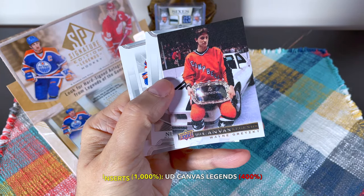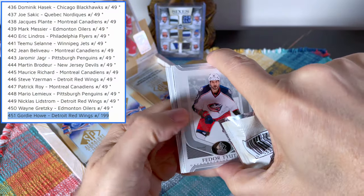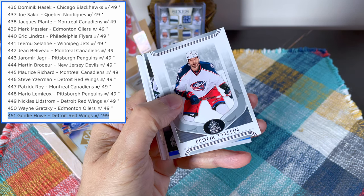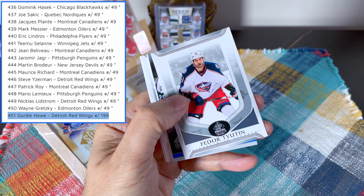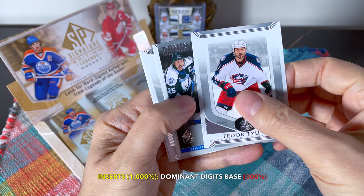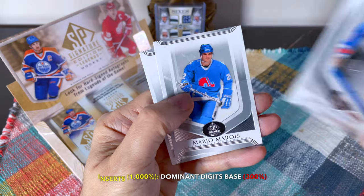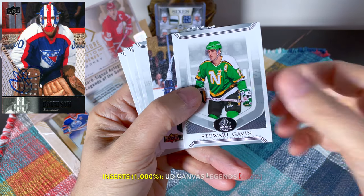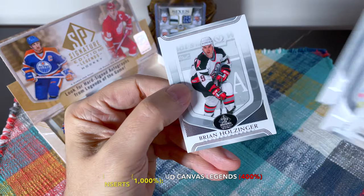This beautiful all-star gear is just beautiful - what a beautiful wing. This to me is one of the nicest cards in the entire set. So if you're wondering who the numbered-to-49 case hit and product hit future watch autos are, there's Hasek, Sather, Roy, Messier, Lindros, Sakic, Beliveau, Jagr, Brodeur, Maurice Richard, Yzerman, Patrick Roy, Lemieux, Lidstrom, Gretzky - numbered to 199 in the auto version, numbered to 25. Those are really the case hit slash product hits. This is another dominant digits card - John Davidson.